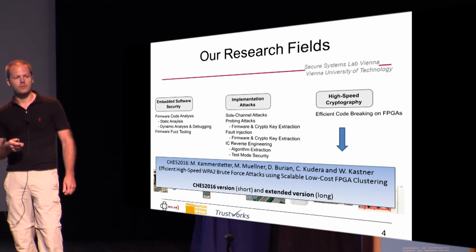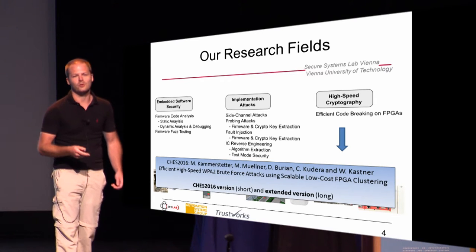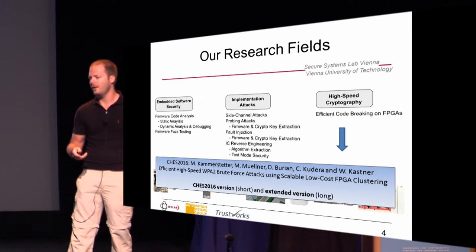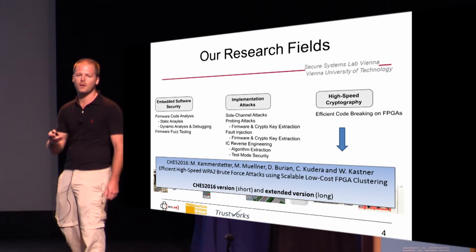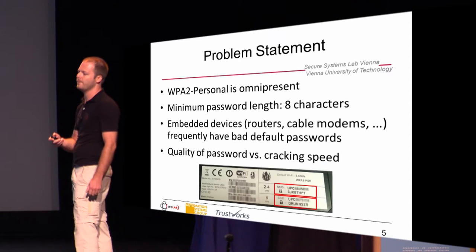There are two versions of the paper because we ran out of pages. The short version is the CHESS version and the long version is the extended version which is referenced there, so you can easily find it.